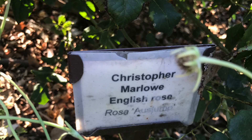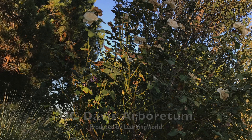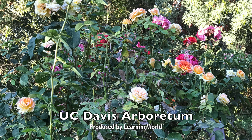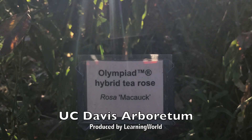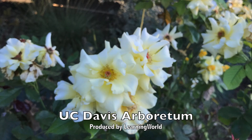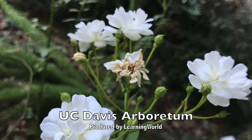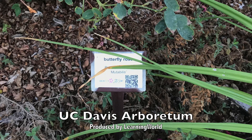Christopher Marlowe English Rose. French Lace Floribunda Rose. China Doll Polyanthia Rose. Brass Band Floribunda Rose. Disneyland Rose Floribunda Rose. Olympiad Hybrid Tea Rose. Sunflare Floribunda Rose. Simplicity Floribunda Rose. Gourmet Popcorn Miniature Rose. Gruss and Aiken Floribunda Rose. Butterfly Rose.